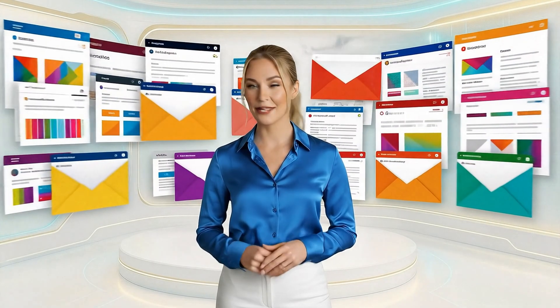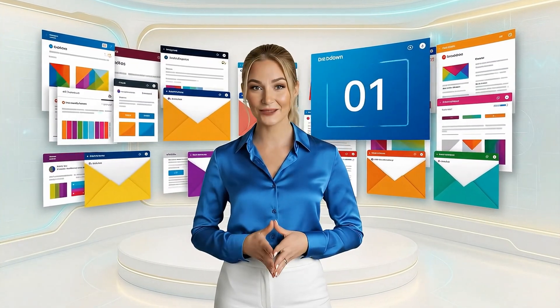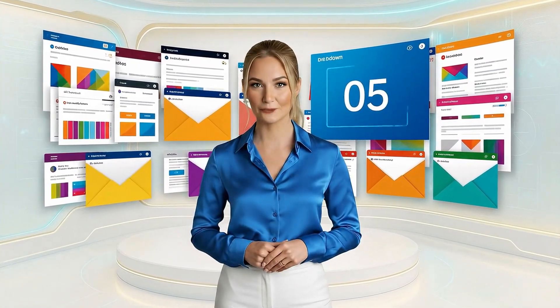Stripo is your creative launch pad. Build stunning emails, add countdowns, and export to 90-plus platforms in a snap.